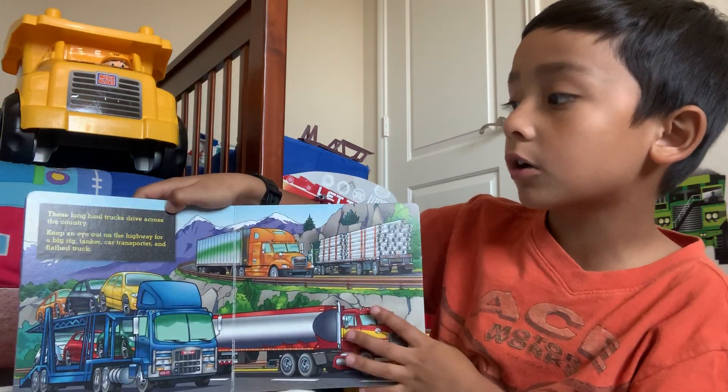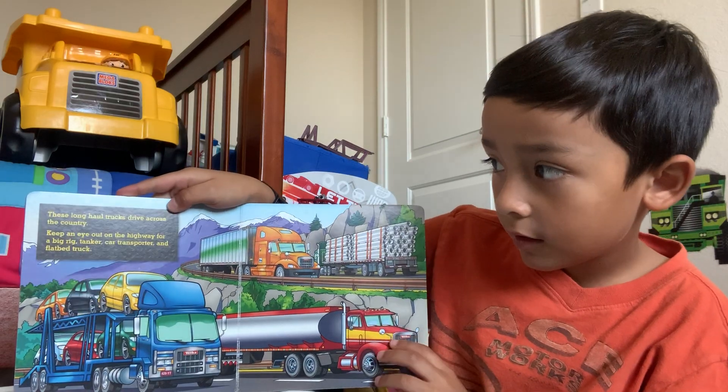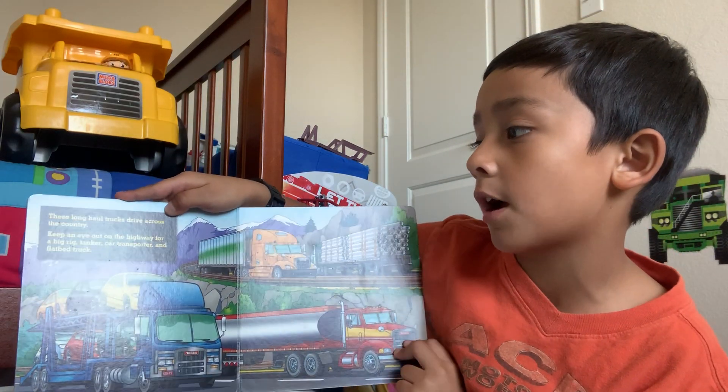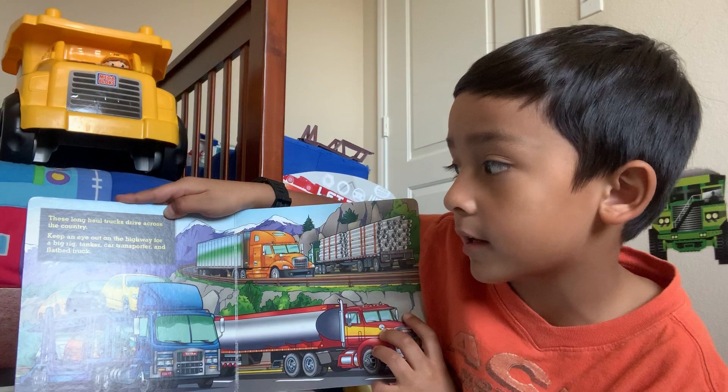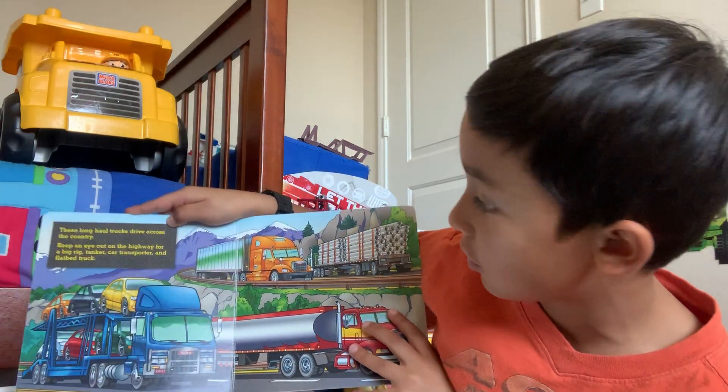These long haul trucks drive across the country. Keep an eye out on the highway for a big rig, tanker, car transporter, and flatbed truck.